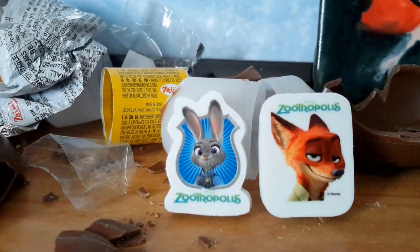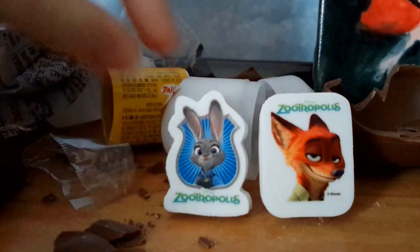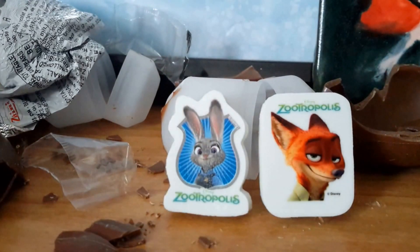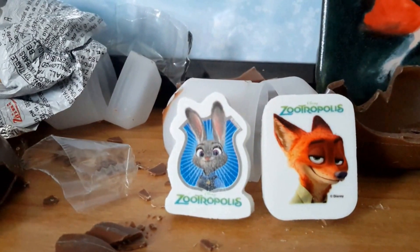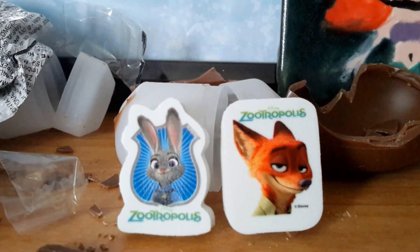So yeah, these are awesome erasers. I'm a little disappointed they weren't figurines, but the erasers are pretty cool too, so it's not that much of a disappointment. This is under Zootropolis — that's what it's called in the UK, and in some countries. Here in North America it's known as Zootopia. That's what I got in the eggs.